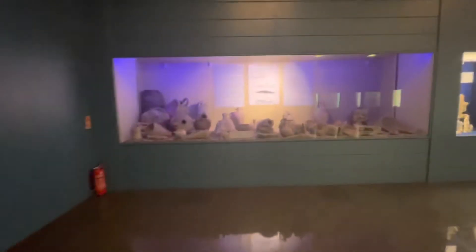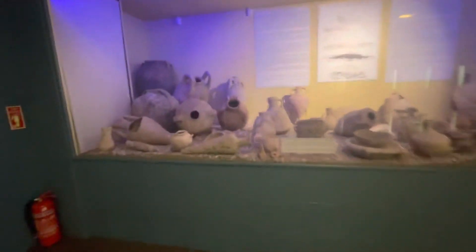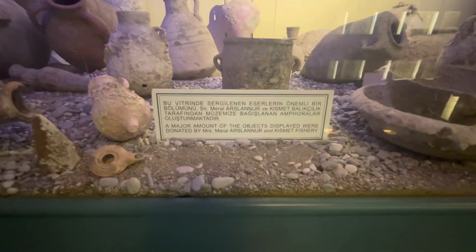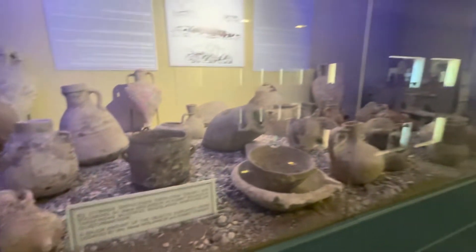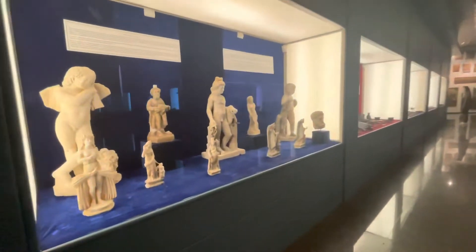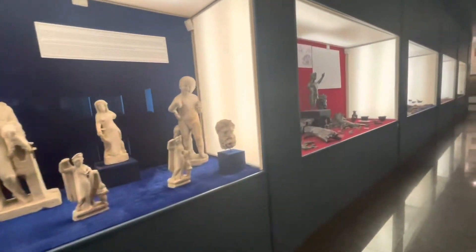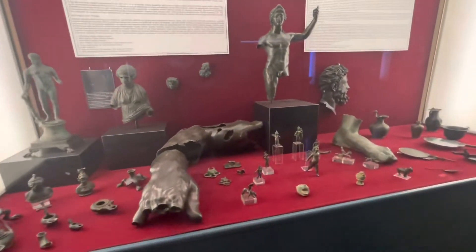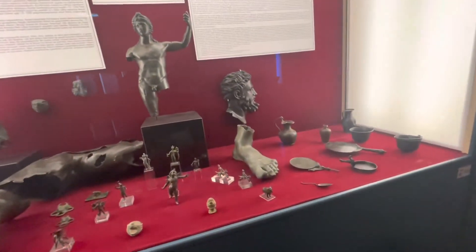These things were found from ships — from shipwrecks. This one here is made of bronze, pretty big.